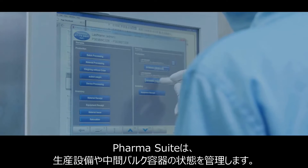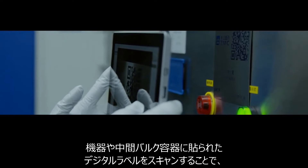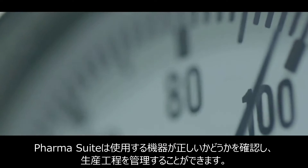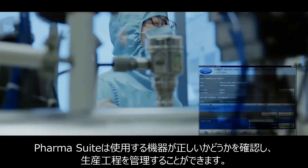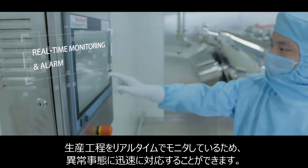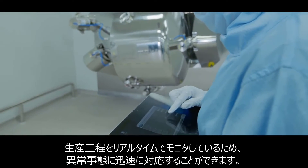PharmaSuite manages the production equipment and intermediate bulk container status. By scanning the digital labels on equipment or IBC, PharmaSuite confirms the correct equipment to be used and ensures the production process is under control. Real-time alarm monitoring of the production process ensures that abnormal situations can be attended to in a timely manner.